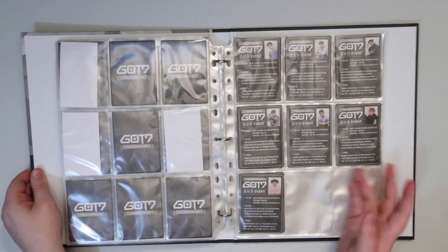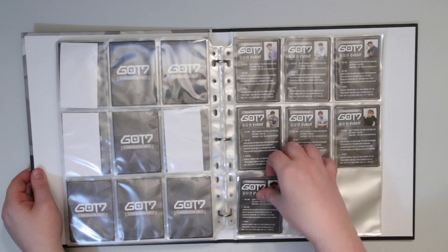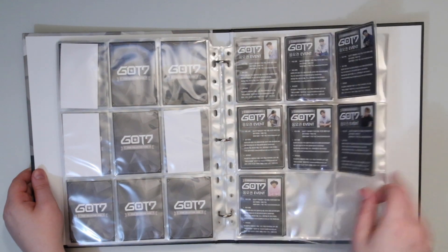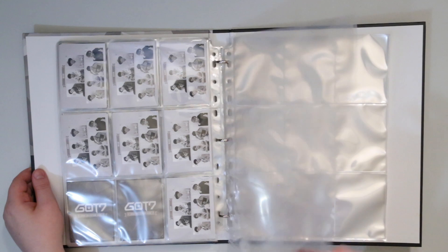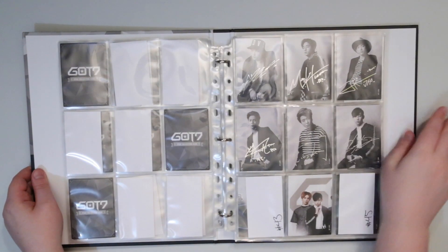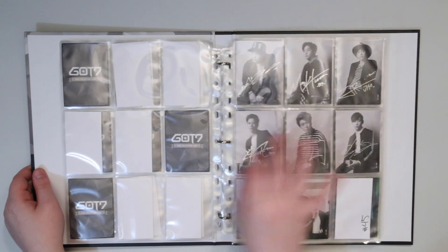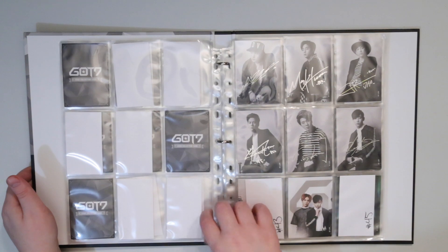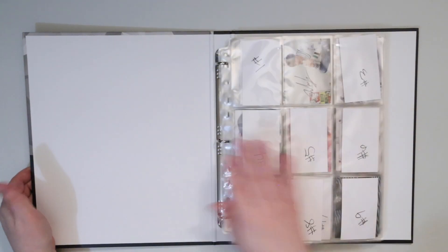I think this contest thing is already over so it doesn't really matter. I just keep them all in here — I have three of these, I just keep them all. They also give you some extra sleeves in case some of these end up ripping or get dirty and you want to replace them, which is nice. I'm glad they gave you some extra. They also have extra punch holes in their sleeves in case you wanted to put them in a different binder.